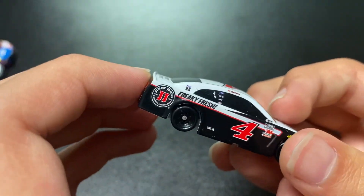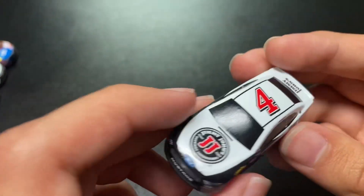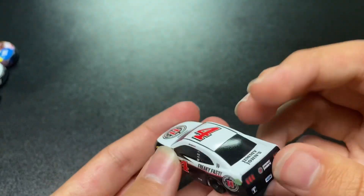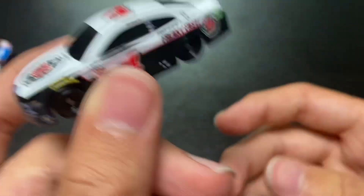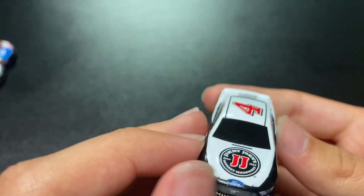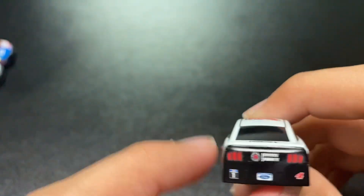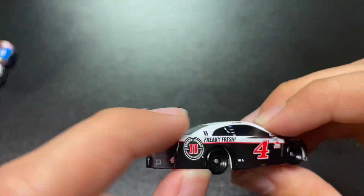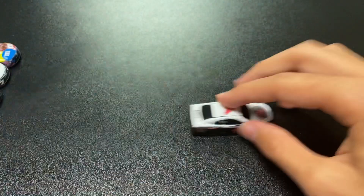Here is his Jimmy John's — Freaky Fast. I don't have his 1:64 of this one because it was hard to find. I saw it at Barrett but didn't get it. This is the Mustang — it's the original Mustang, but if you notice it's got the big bumpers from Talladega this year. They had the smallest baby spoilers. I like how they did that. That's all the Kevin Harvicks.